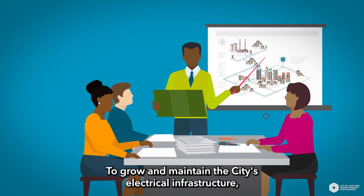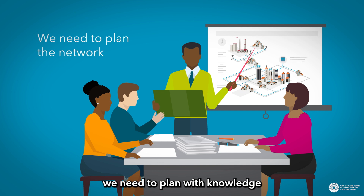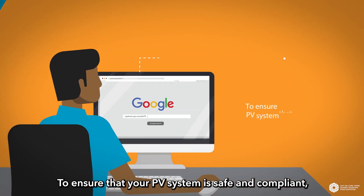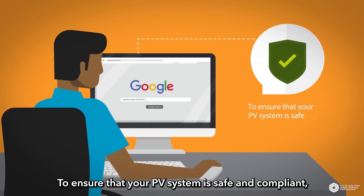To grow and maintain the City's electrical infrastructure, we need to plan with knowledge of all generation systems on the network. To ensure that your PV system is safe and compliant,